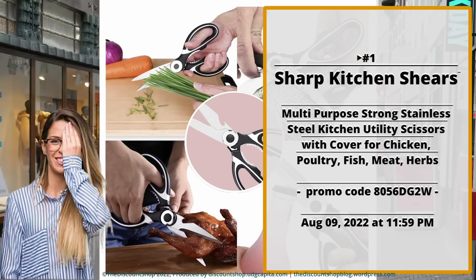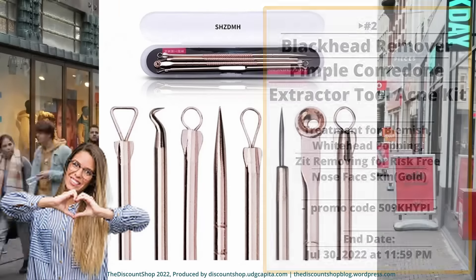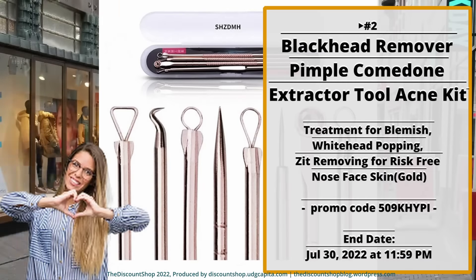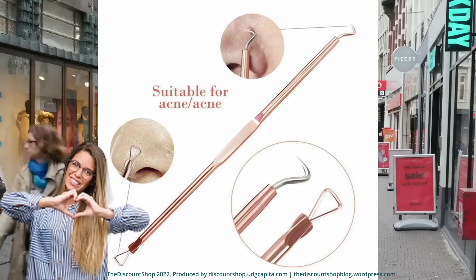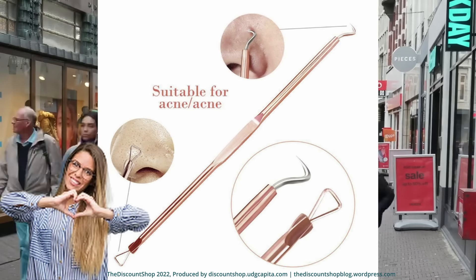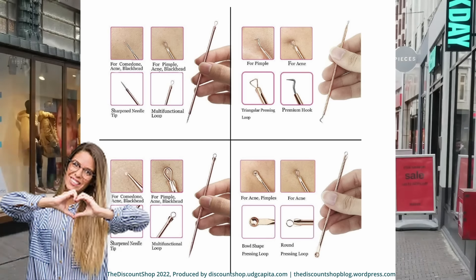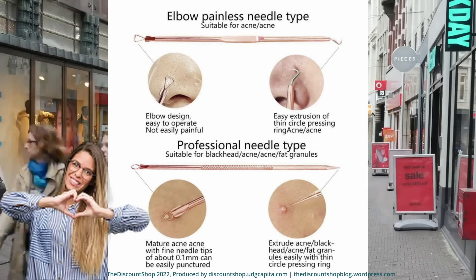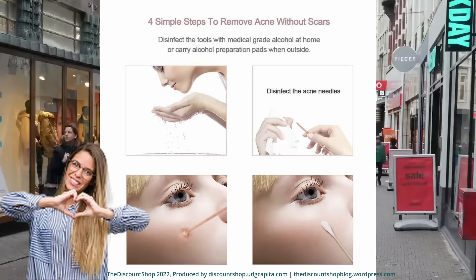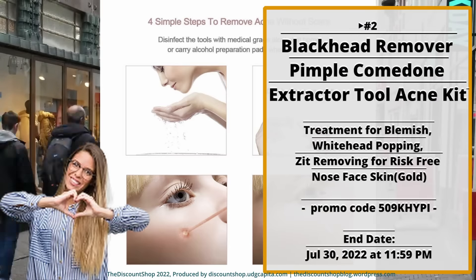Number two: the Blackhead Remover Pimple Comedone Extractor Tool Acne Kit — treatment for blemish, whitehead popping, and zit removing for nose, face, and skin, in gold. This product has four pieces of blackhead removal tools with different sizes and angles that can extract blackheads, whiteheads, and remove acne on the chin, cheeks, forehead, and nose. Save 50% off with promo code 509KHIPI. This offer ends July 30th, 2022 at 11:59 PM.